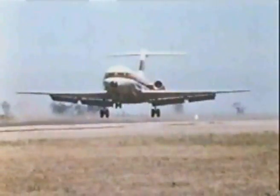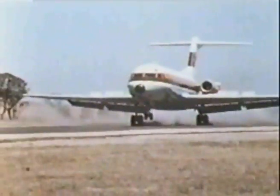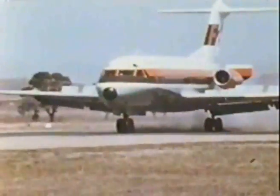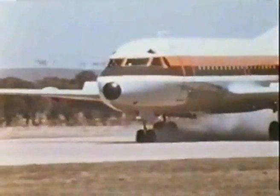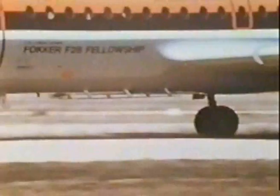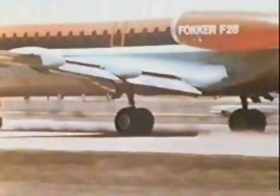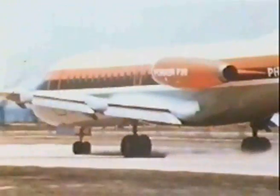At the time the trials were carried out, the temperatures ranged around the 30 degrees centigrade mark. After each landing, the Fellowship was carefully examined, particular attention being paid to the landing gear and tyres, the wing flaps, and the aircraft belly. What's more, the engine intakes were scrutinised for ingress of stones and so on.